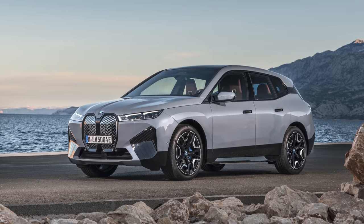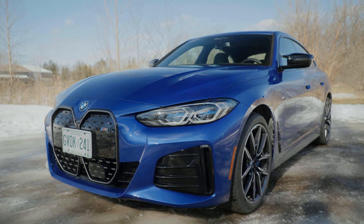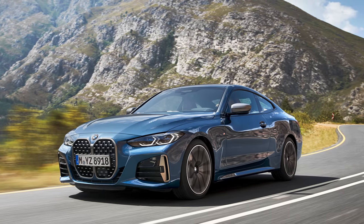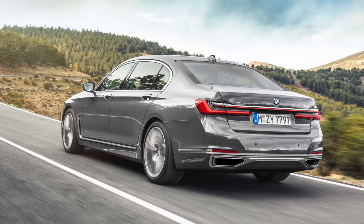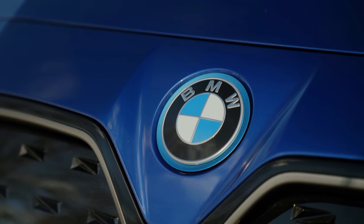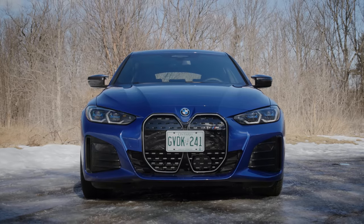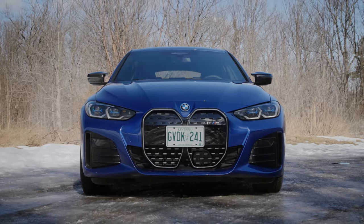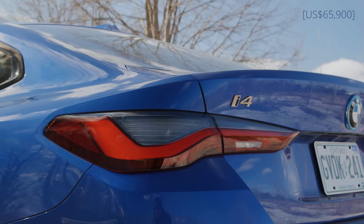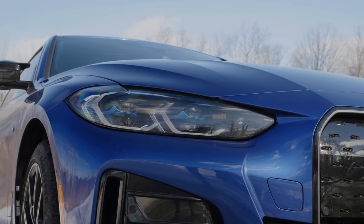Unlike the iX SUV that's now available, the i4 isn't built on a bespoke chassis. It's on a shared platform with the 4 Series, and the 7 Series, and an X5, and an X7, and so on. So somewhere along the line they've saved money, which is great because apparently this time so have we. With a starting price of $73,000 Canadian, this is some of the closest pricing we've seen to a petrol counterpart.